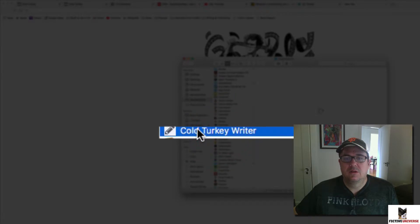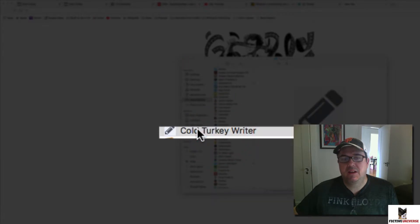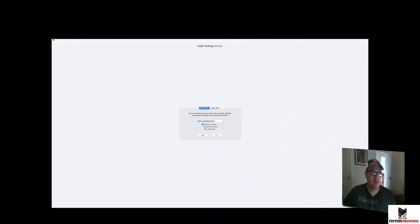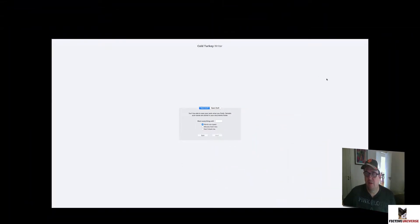You open it up, it takes a few seconds, and as you can see, Cold Turkey Writer has taken over my monitor — my whole computer. I can't shut this down, can't go to CNN, can't go to Twitter, can't go to YouTube.